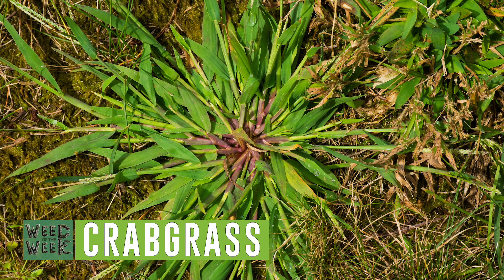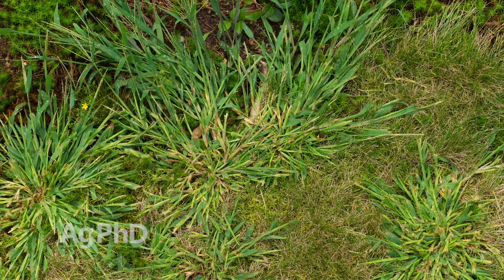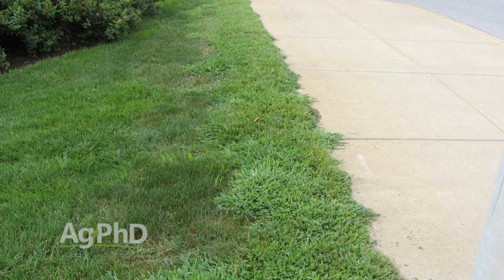Our weed of the week is crabgrass. If you have a lawn, this could be the bane of your existence. This is the worst thing that could happen all summer — crabgrass takes over your yard. It looks terrible. Even when the lawn isn't growing actively and it gets hot, the crabgrass is out there and you've got to mow it twice a week to keep it looking decent.